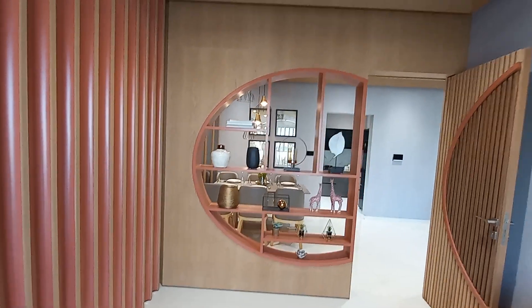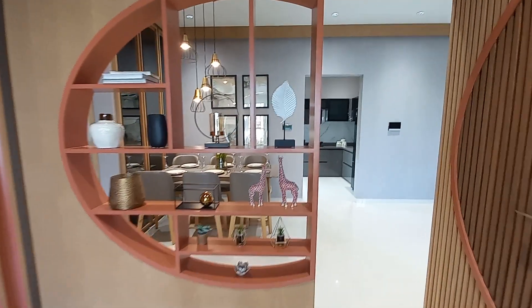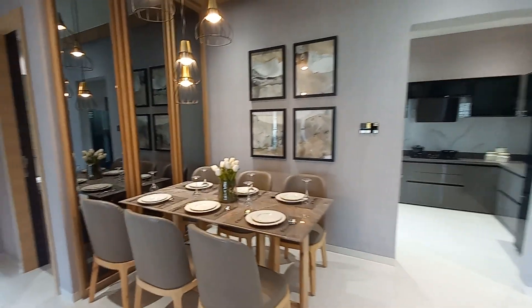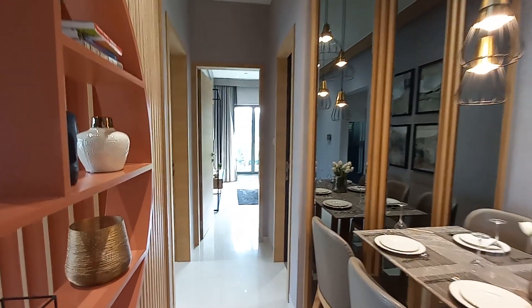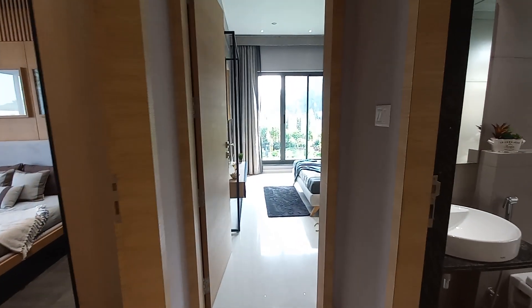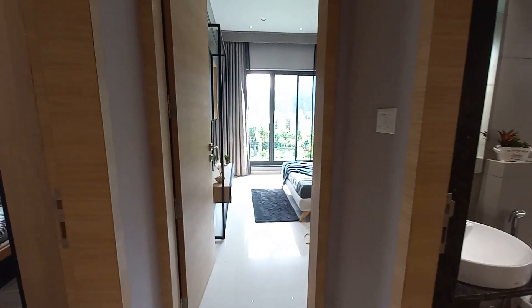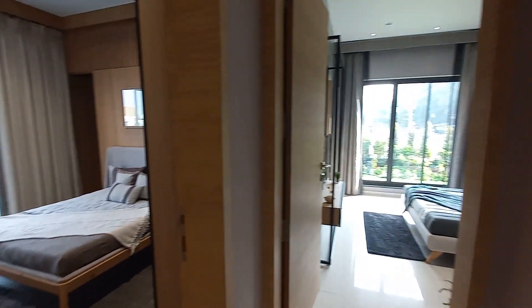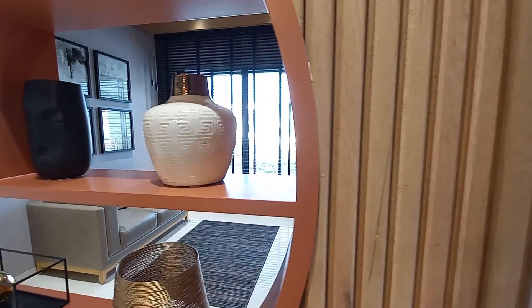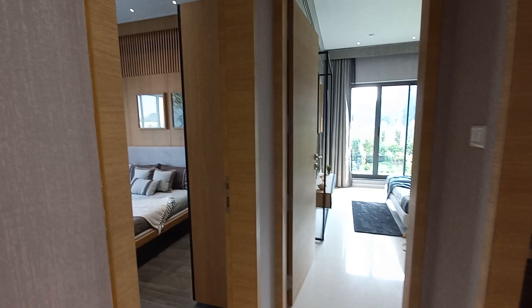Coming outside from the first bedroom and moving forward, we are going towards the lobby space. On the right hand side you can see the common washroom space. In front of you is master bedroom number one, and this is master bedroom number two, and this is the first bedroom. So if you count the three bedrooms, two are master bedrooms and one is a common bedroom.